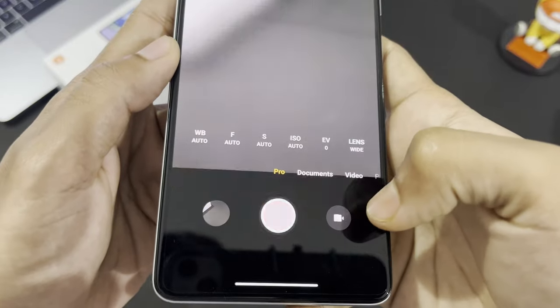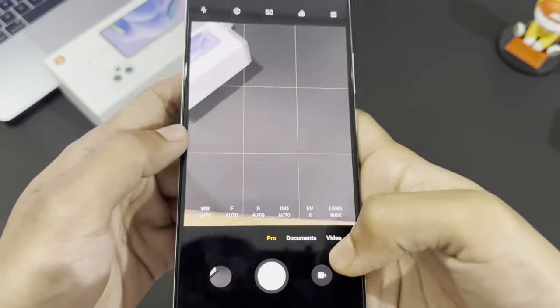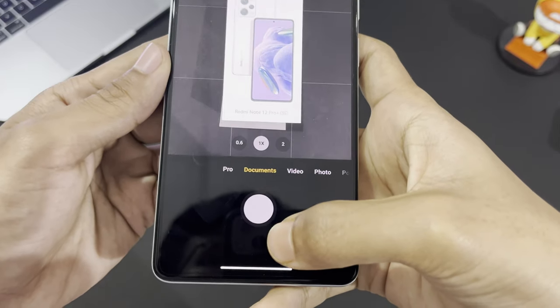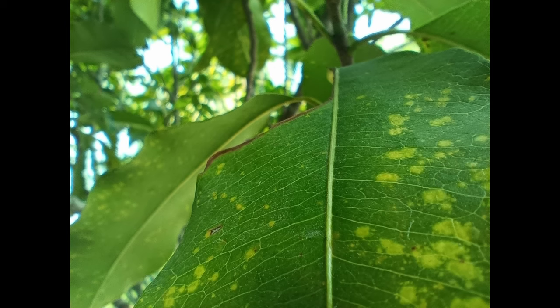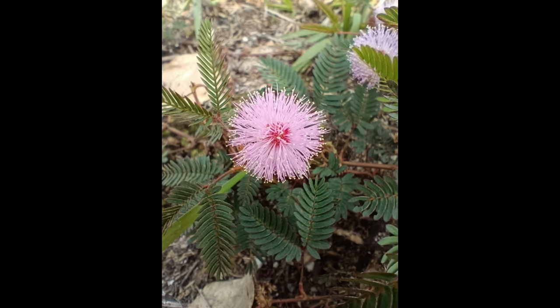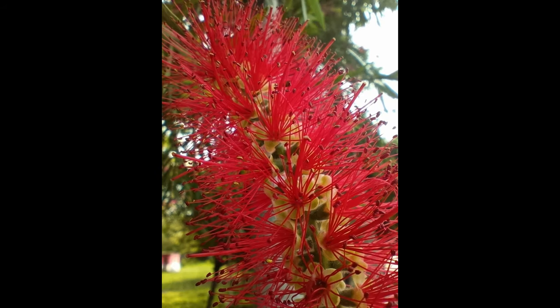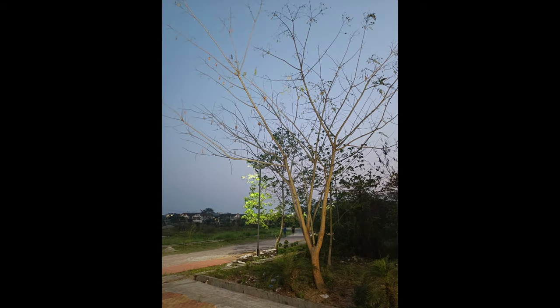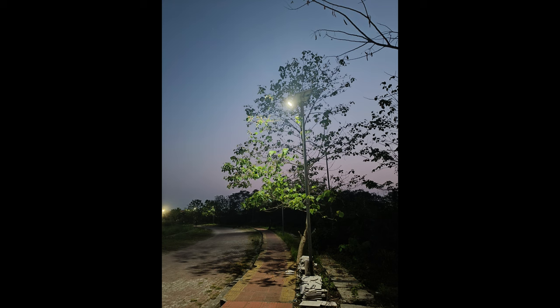We also have the option to shoot in Pro mode for both photos and videos, and a separate option for shooting documents — very useful if you're a student. I also took some macro shots, and the results look great. The low-light pictures are also coming out really good — here are some pictures taken in low light.